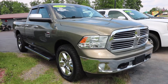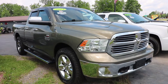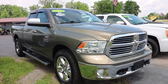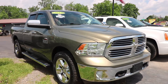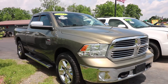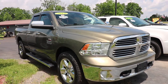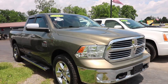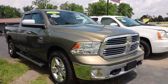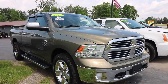2013 Ram 1500, the 4x4 Bighorn 4-door quad cab with a 6.3-foot bed pickup. This has the 5.7-liter V8 engine in it, giving it a perfect amount of power and capability to tow.